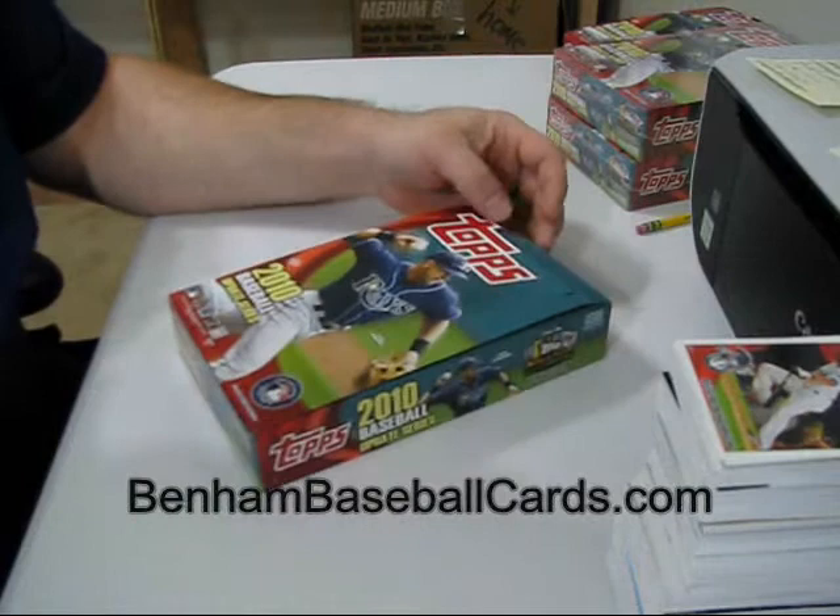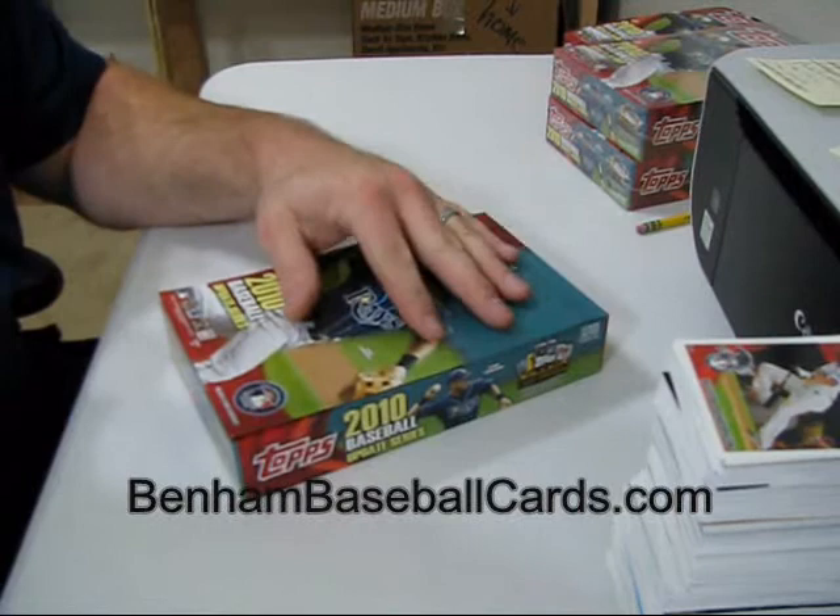What's up guys? This is Chris Benham with BenhamBaseballCards.com again. This is box number ten. I took the wrapping off of it, opened up the flap, and I want you guys to see this.